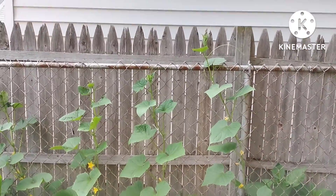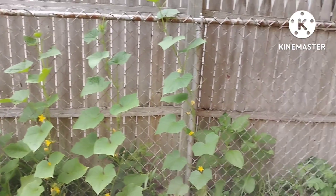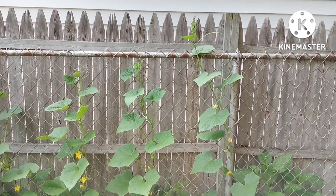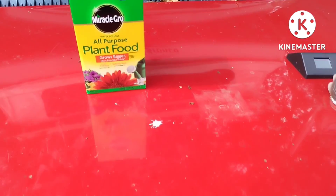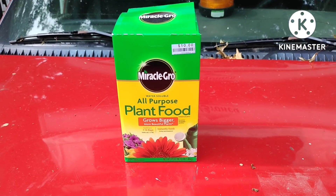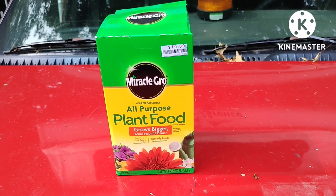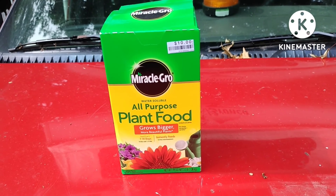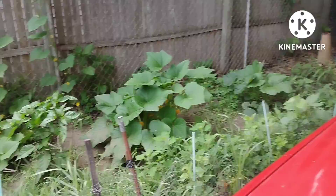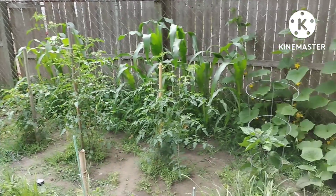So there you have it, just a short update on how this garden is doing. I've only fertilized it two times so far — you do it every seven to ten days. Look at the cucumbers climbing the fence, it's already going over the top. So I'm telling you, if you're growing a garden right now and it's not doing as good as you think it should, go get a box of this stuff — it works. Just a little update on the garden, until next time.